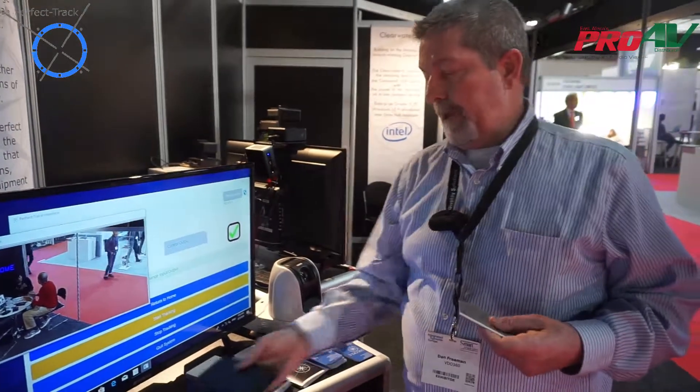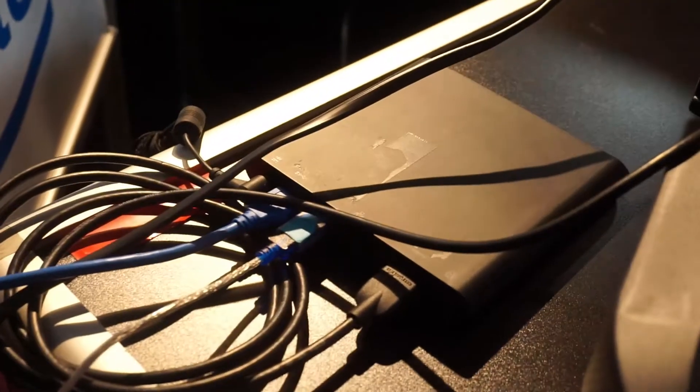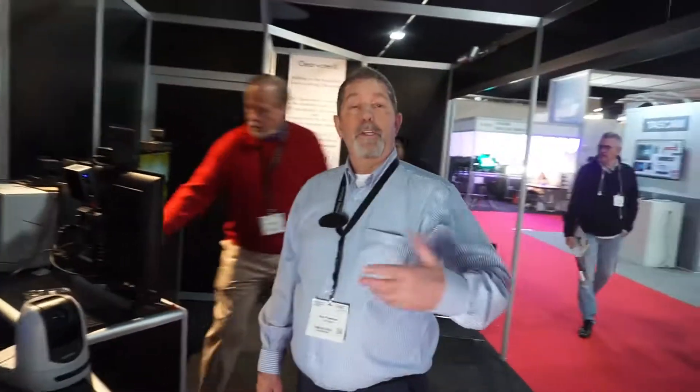It comes in a complete package, ready to go. All you have to do is find something to plug it into. And I just want to make sure that you understand that Boaz is the guy to talk to about getting your autopilot.